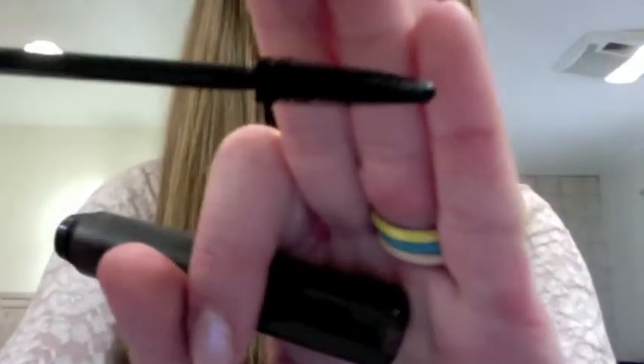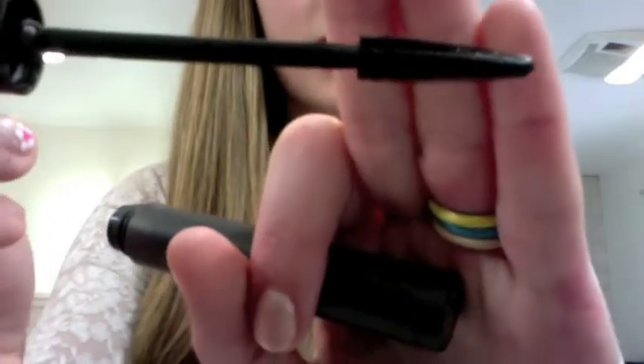I also like the Bare Minerals Flawless Definition mascara. It really is a natural mascara — it goes on really nice, I've never had a problem with it, it doesn't bug my eyes. It does build up volume, but also if you just put it on once, it's the best.